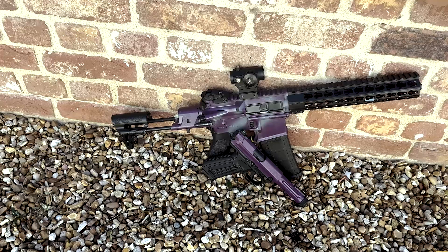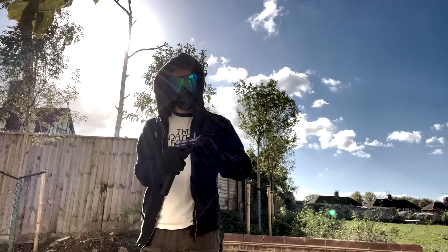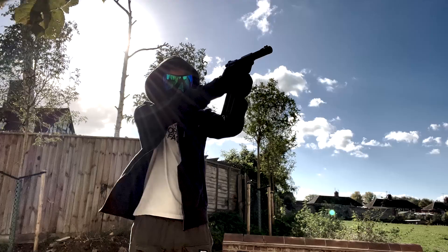Overall, I had amazing performance with the AAP-01. It's an extremely good secondary for those who want a reliable backup pistol, and for me it's an absolutely amazing primary that shreds at medium, long, and short range.